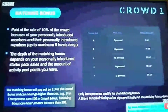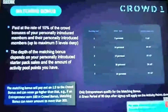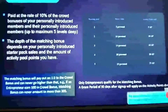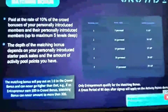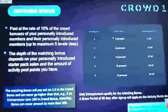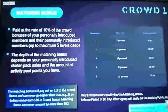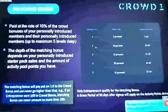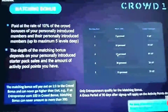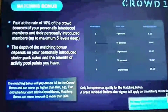To qualify for the matching bonus, which can go up to five levels deep, it depends on the number of personally introduced starter pack sales you do and the amount of activity pool points you have. To open up check match level one, you need five personal sales and five activity points. Check match level two: 10 personal sales and 10 activity points. Check match level three: 15 personal sales and 15 activity points.